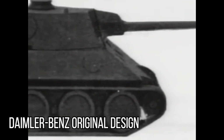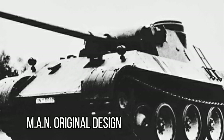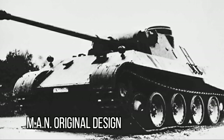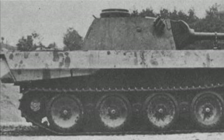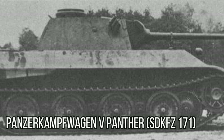The Daimler-Benz model required a brand new turret design. However, the MAN tank utilised an existing turret and the need to get the tanks into production and on the front line in as short a time as possible swung the contract in the favour of MAN. A prototype, which was already being referred to as the Panther, was produced and trials began throughout the autumn of 1942.